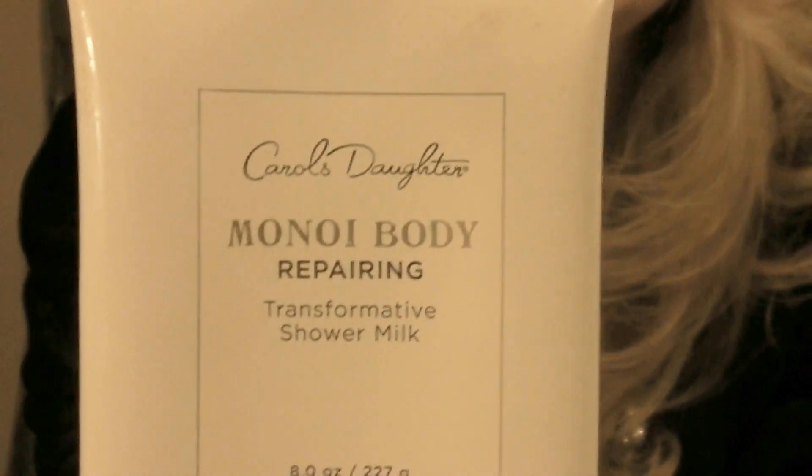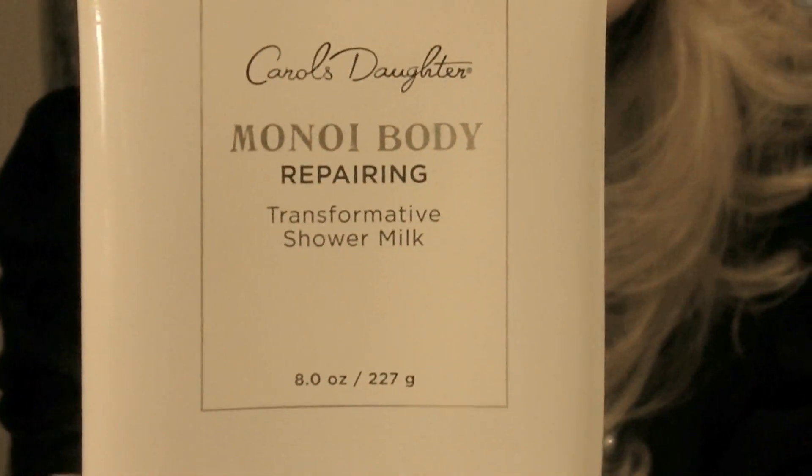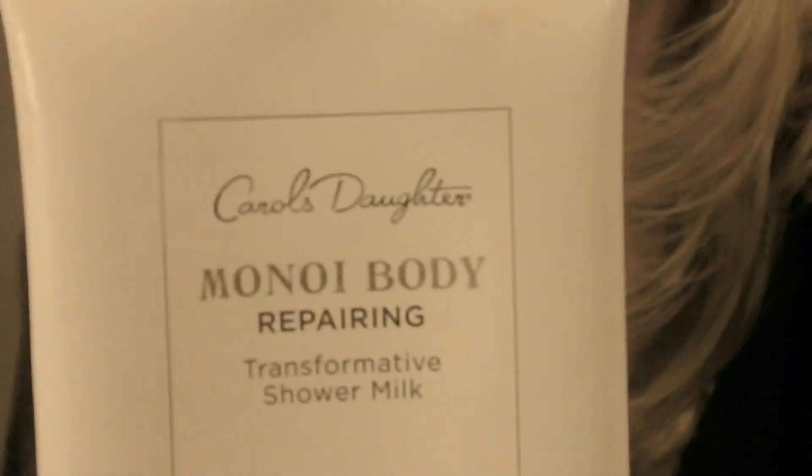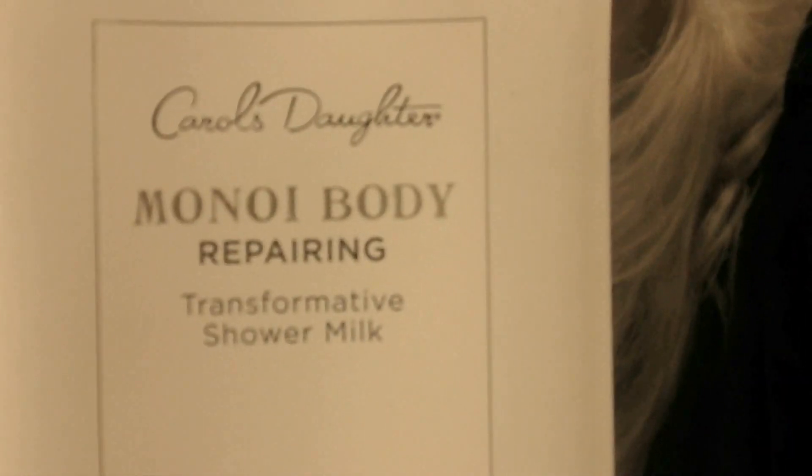If you like my eyeshadow and makeup look for today, this is all from the peach palette and the Too Faced look, so I'll be doing a tutorial on this look. Also, the Carol's Daughter products shown here — you can get them from HSN and also from your drugstore. They make all kinds of great products.